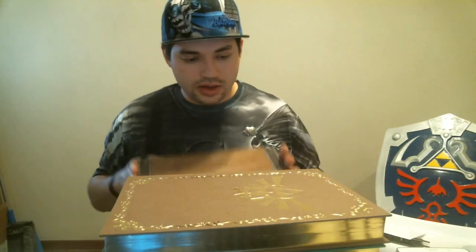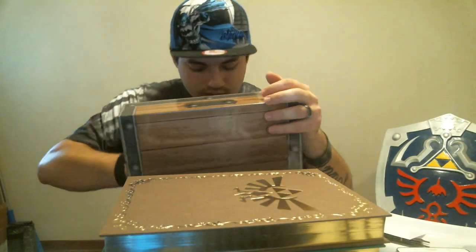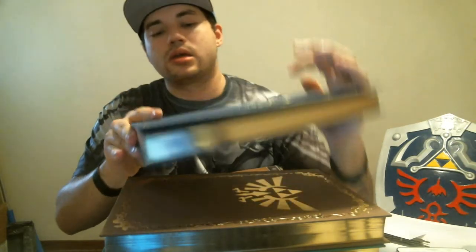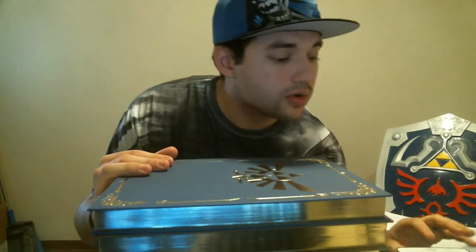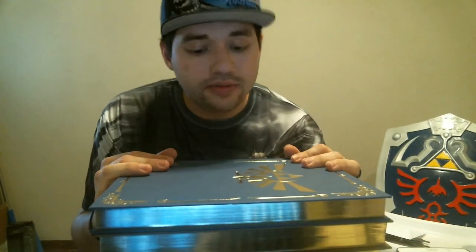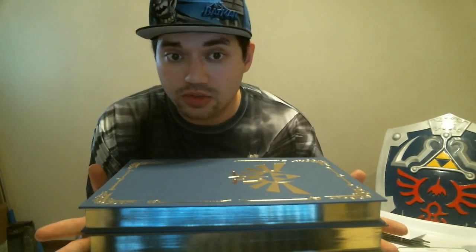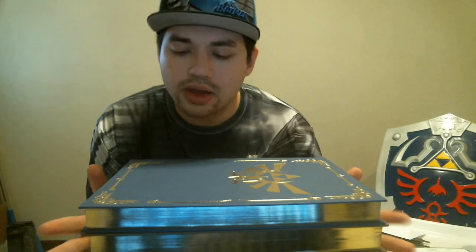Twilight Princess and Phantom Hourglass — and that's it. That's everything that's in it. I think this is really cool. I want to thank MrGoronTribe64 once again for sending us this — we really appreciate it. If you guys like this video, go ahead and leave a like. Comment down below what is your favorite Zelda title, and if you have cool collector's items you want to share with us at Triforce Gaming, let us know. Click that subscribe button — we love you guys. Until next time, Patman out.